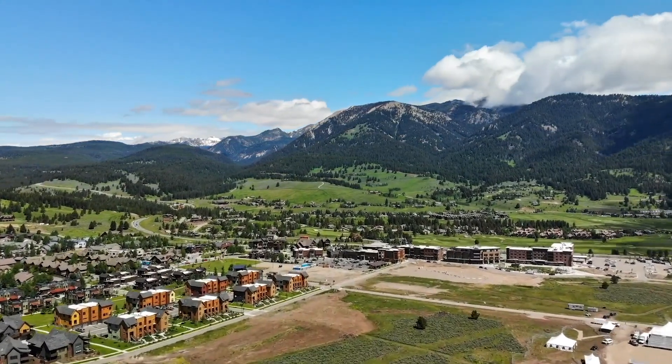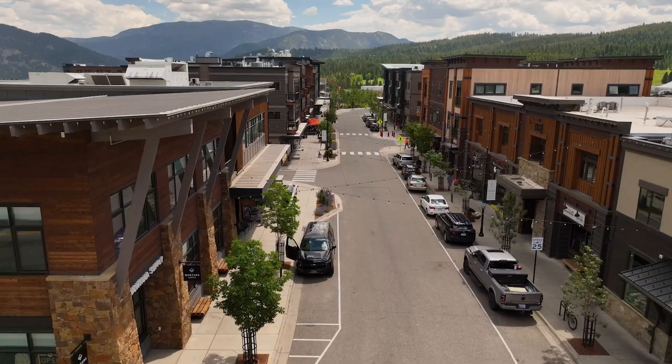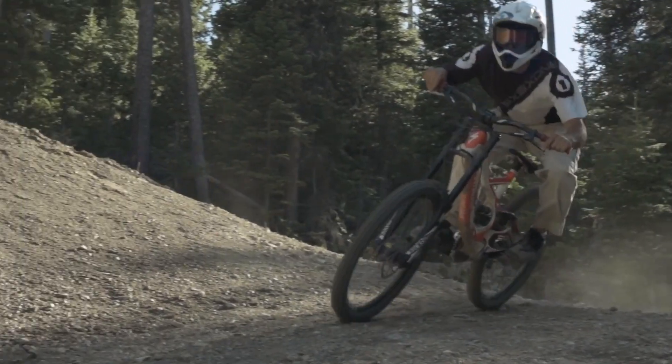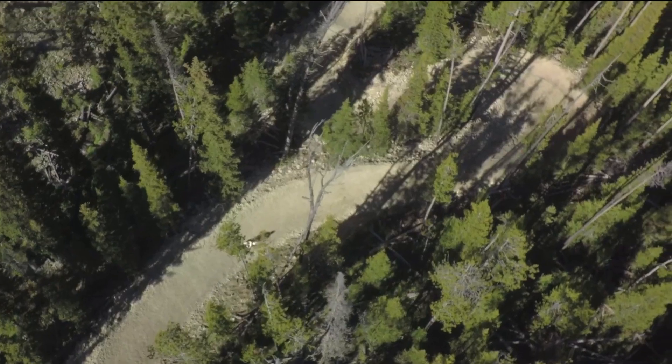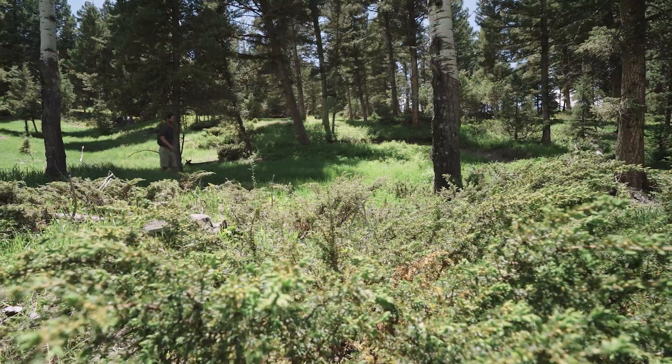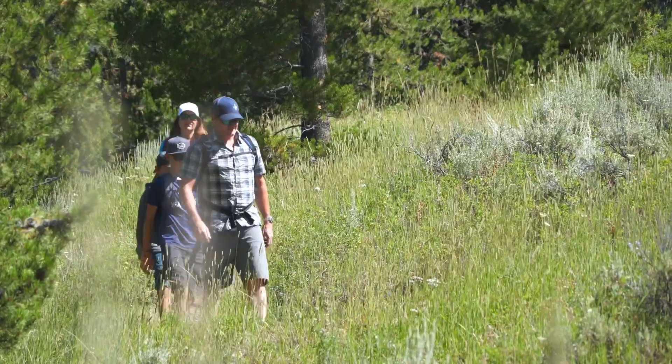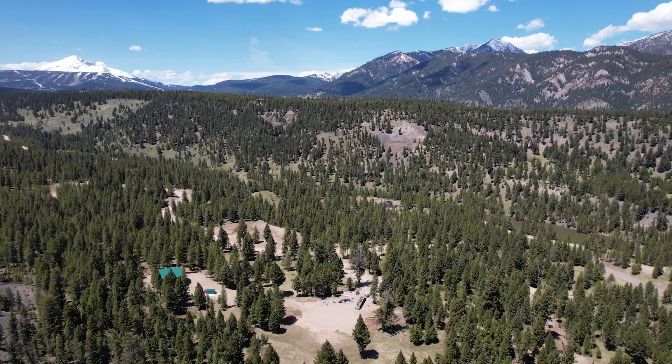Nestled close to town amenities, this neighborhood offers both privacy and convenience. The neighborhood boasts professionally built mountain biking trails, a sledding hill, and trails perfect for hiking and cross-country skiing — all designed to be family-friendly for all ages.